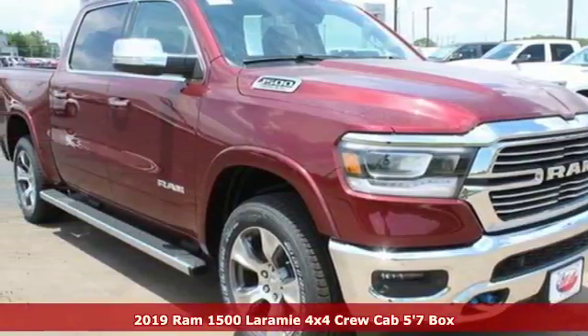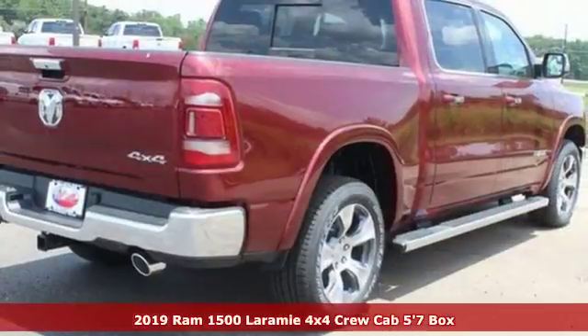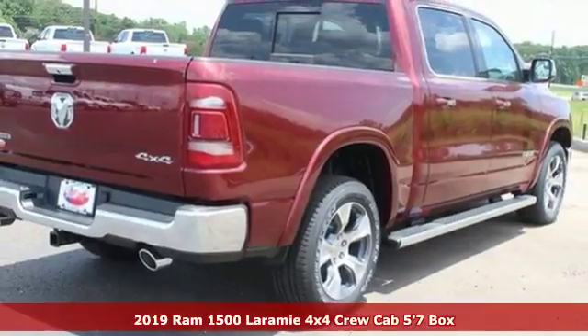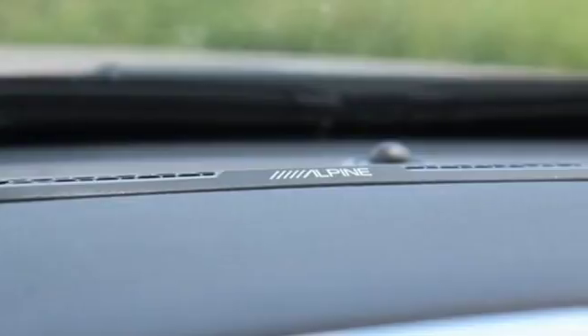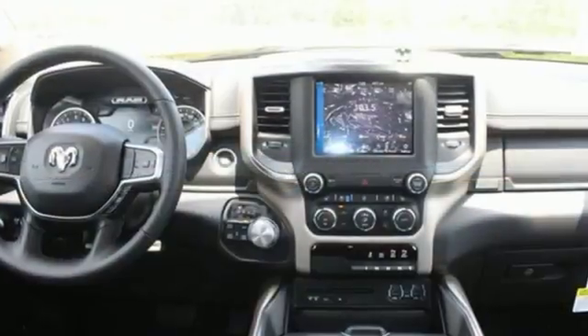It's a 2019 Ram 1500. It's bold and aggressive in all the right ways, with a sleek exterior design and a high-strength steel frame. Its classy looks belie its serious capability.